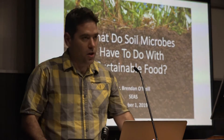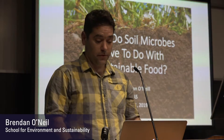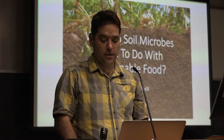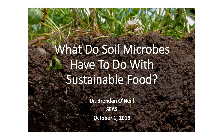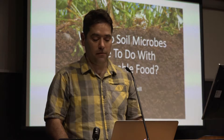Thanks, Jeremy. So, what do soil microbes have to do with sustainable food? As a microbial ecologist, I study the interactions of microbes with their environment and with other organisms. Today, I will touch on just one aspect of how microbes influence the sustainability of our food systems.